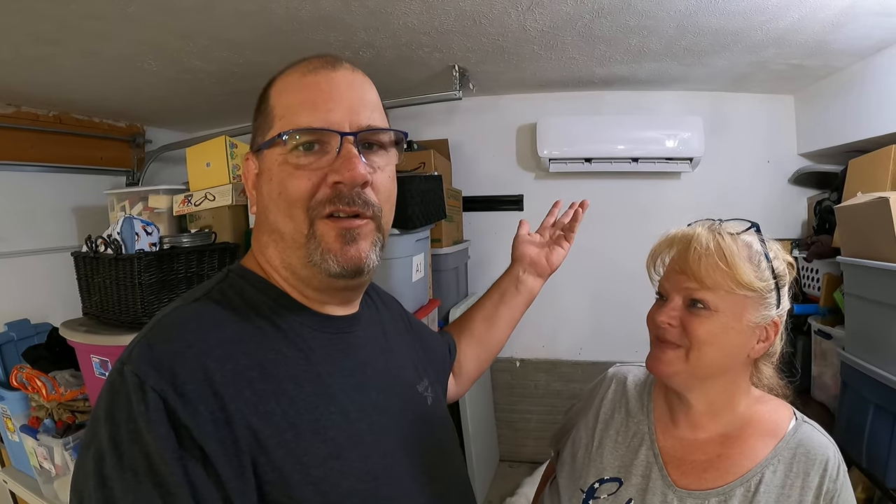Our basement is a mess because we had to get to the electrical panel, so I have to put that back together. We've got like 10 or 12 things to ship - we're gonna show you those. There are some fun things, but first we just wanted to show you our garage is quiet and cool and it's so awesome.